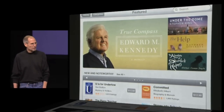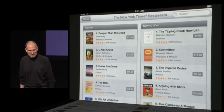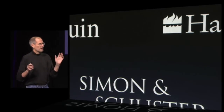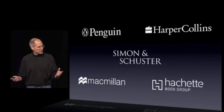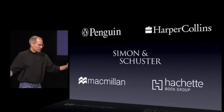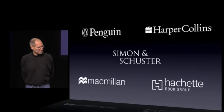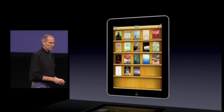The iBooks store is fully integrated with the iBooks app to allow you to discover, purchase, and download eBooks right onto your iPad. You can discover books. We've got our top charts lists, the New York Times bestseller lists. And we've got five of the largest publishers in the world supporting us, with all their books on the store. We're going to open up the floodgates for the rest of the publishers in the world starting this afternoon, so we're going to have a lot of books. We're very excited about this.